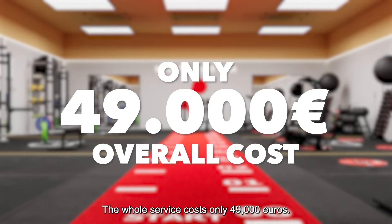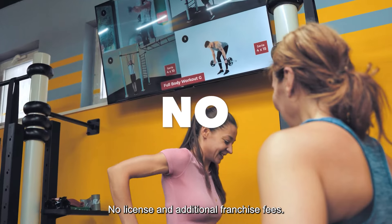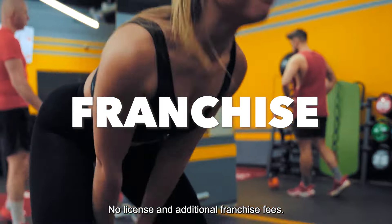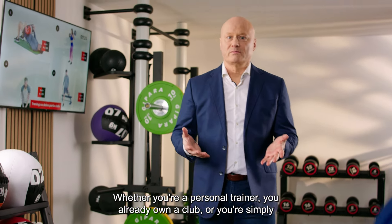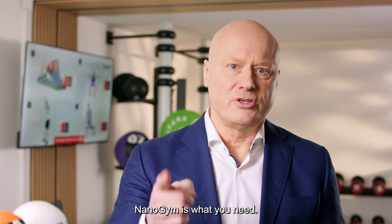The whole service costs only 49,000 euros — no license and additional franchise fees. Whether you're a personal trainer, you already own a club, or you're simply looking for a profitable business idea, Nano Gym is what you need.